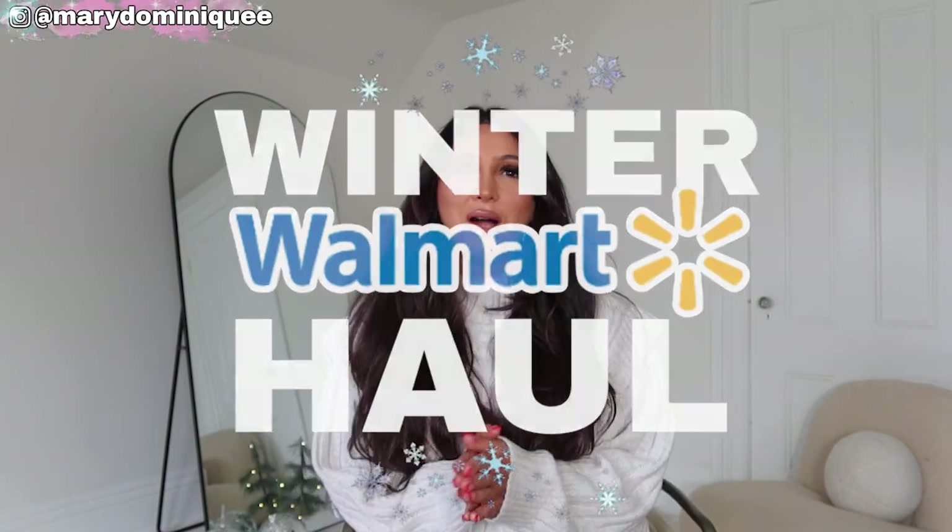What's up everyone, welcome back! My name is Mary Dominique if you're new, and today we're doing our winter Walmart haul. I found such amazing pieces all throughout the store, so if you like videos like these please don't forget to subscribe to my channel and give this video a thumbs up. I'm really pumped to get into this video because it was supposed to go up like two weeks ago.